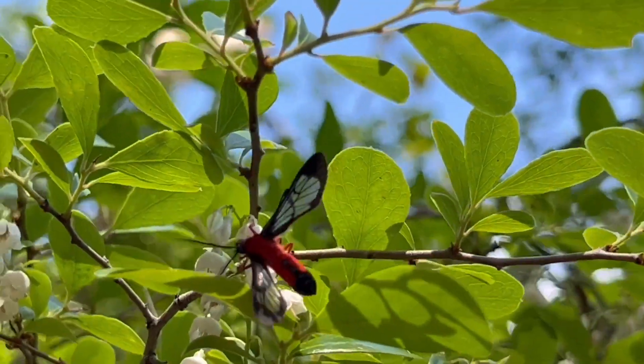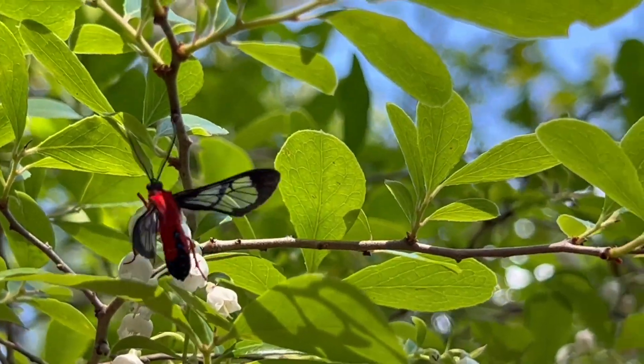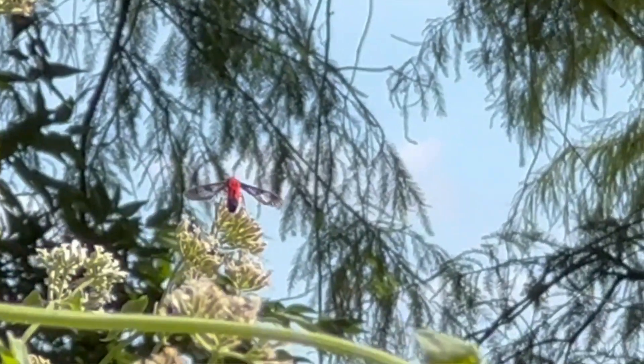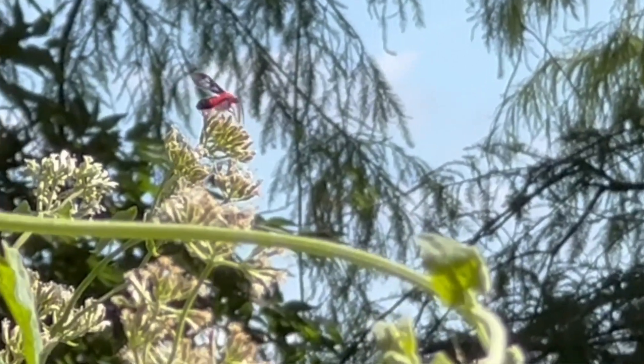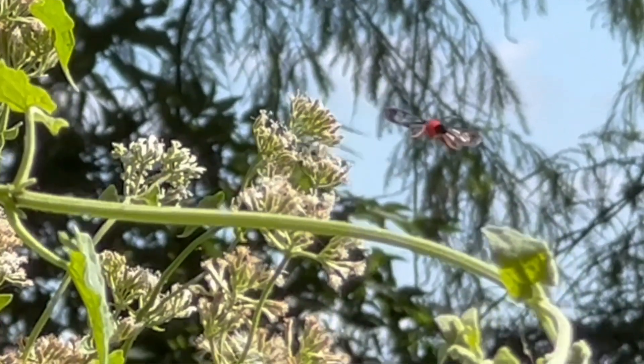I'll never forget the first time I saw a Scarlet Bodied Wasp Moth. It's really unlike anything that we have. You can't mistake it with any other species that we have in Florida. It's a day flying moth that kind of behaves like a wasp, but there's no wasp that has this bright, glowing red abdomen. It's really cool. Check this bug out.